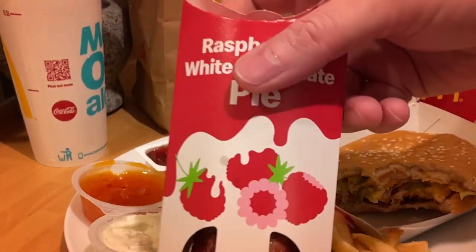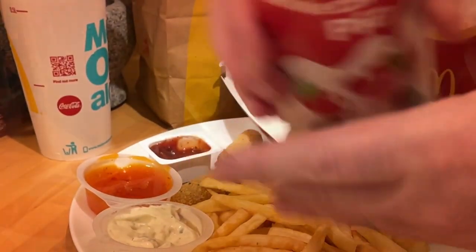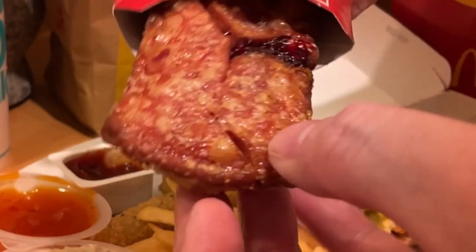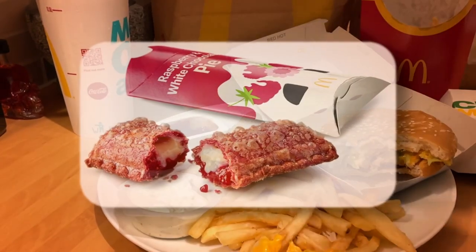But one thing that was exceptional, and I honestly think they should keep these, is the raspberry and white chocolate pie. It looked like it had been thrown over a fence, but apart from that it was nice. Crispy pink pastry filled with smooth white chocolate ganache and raspberry compote — it was really nice.